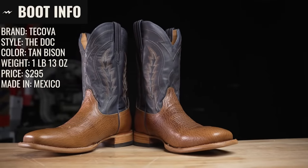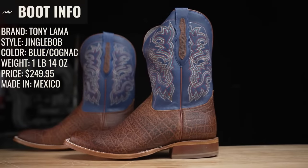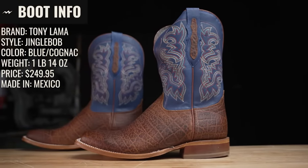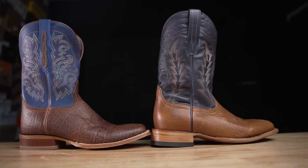Tecovas versus Tony Lama — the new kid on the block versus the household name. The well-funded direct-to-consumer private small business model versus the old school distribution owned by Justin, which is also owned by Berkshire Hathaway, publicly traded. We got almost identical looking boots from each to really dissect these things and go through every detail to see who reigns supreme in the mid-tier entry-level cowboy boot market.